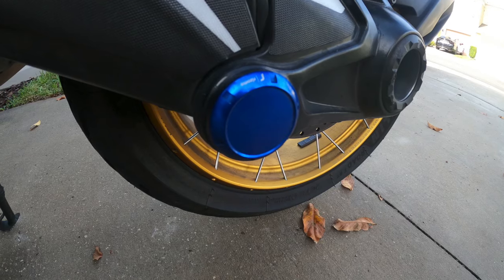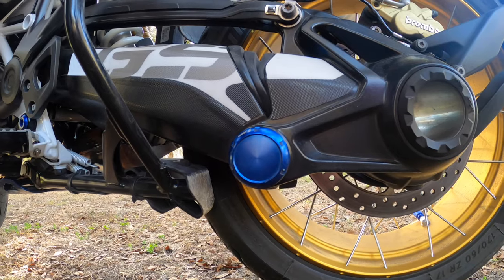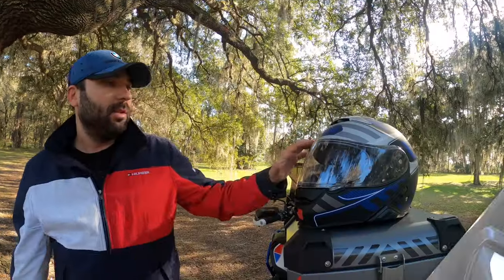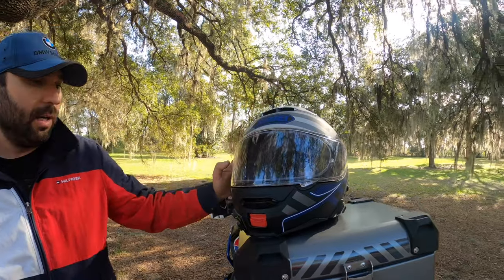I also have this little protection piece from AliExpress — about $15 — and it matches my bike with the blue color.